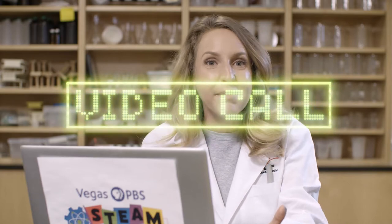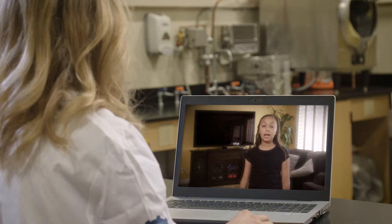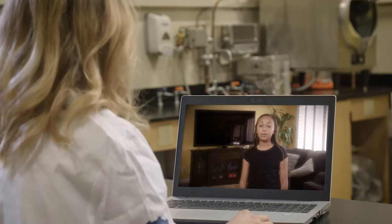Do you hear that? That means I'm getting a video call, and it looks like it's my friend Xenia. I asked her to call in today because she had a question she wanted to ask on today's show. Xenia asked: 'I was wondering how PBS Kids travels to my television set.' That is a great question, and I know exactly who we can ask to learn more. Let's talk to my friends Gary and Joe, who are both engineers here at Vegas PBS.